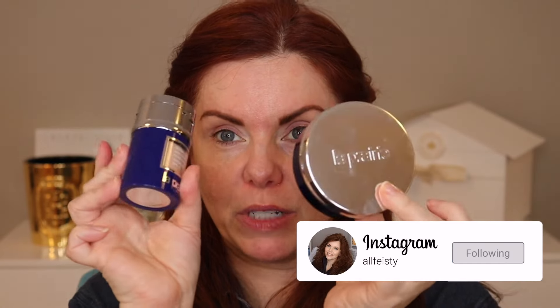Hey everyone, welcome back to my channel! If you're new here, hi, my name is Jennifer. Today we are trying all new-to-me makeup — some of these things are actually new to the market and some are new to me. Specifically, we're going to focus on the La Prairie foundations.